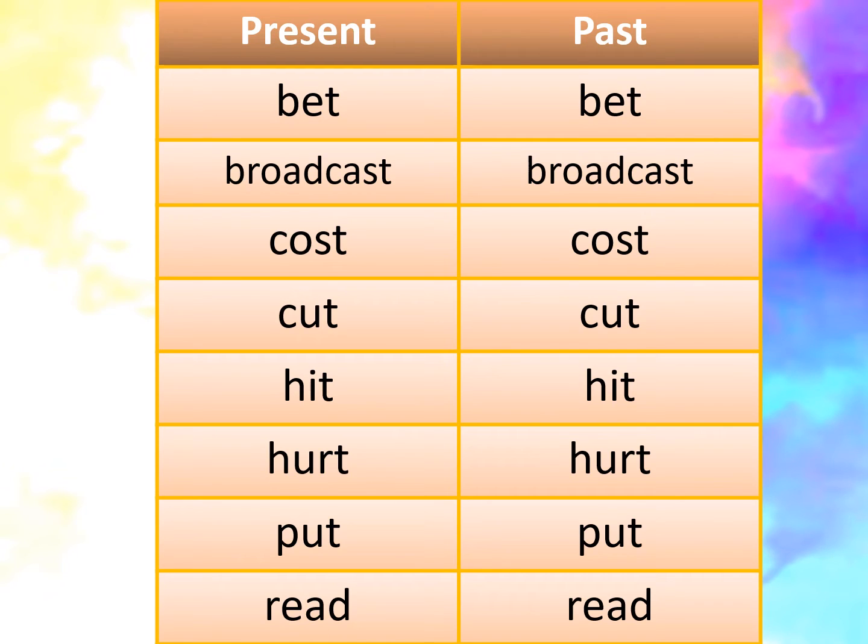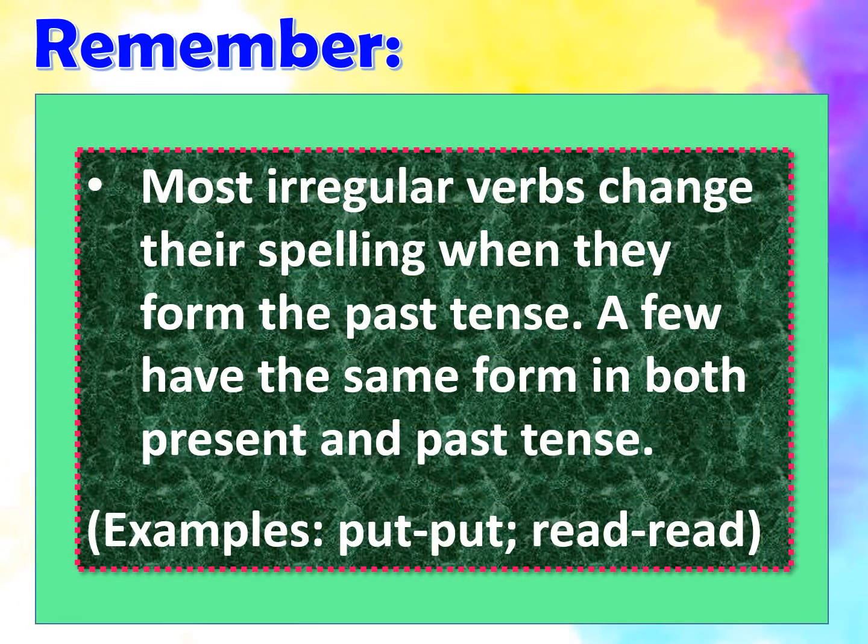And here are some words with the same spelling either in present form or past form. We have bet, bet, broadcast, broadcast, cut, hit, hurt, put, read. Remember, most irregular verbs change their spelling when they form the past tense. A few have the same form in both present and past tense — for example, put, put, read, read.